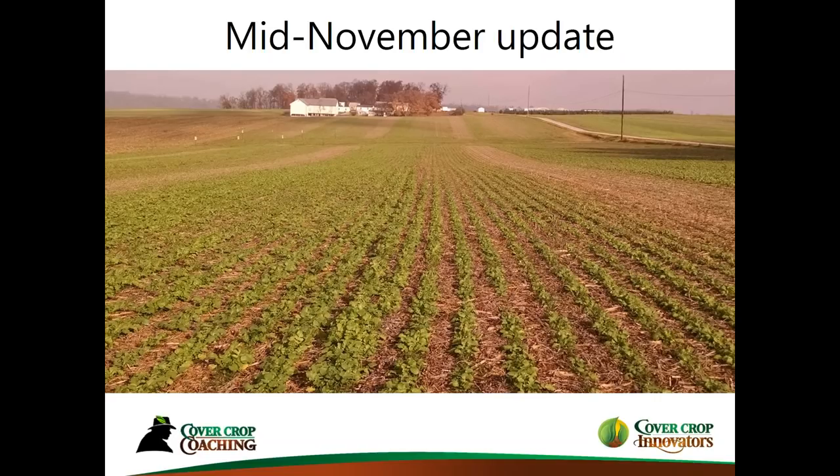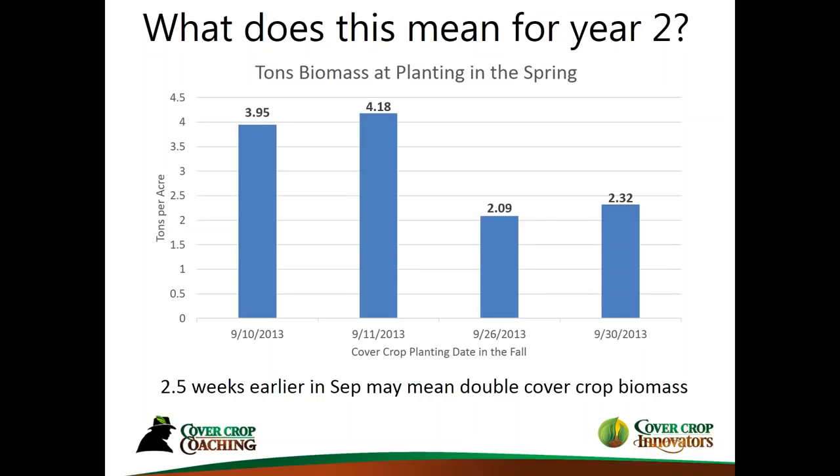We didn't want to take this for just one year. So we measured the biomass that came off those areas where we planted. The dates across the bottom start with September 10th going down to September 30th. The bars represent the tons of biomass measured the following spring when we planted corn into these plots. We kept the plots identified through the fall into the spring, and when we planted in the spring, we took measurements. By planting essentially two and a half weeks earlier in September, we doubled the cover crop biomass the following spring. That's partly why I use the analogy that one day in September is worth maybe up to seven days in October.